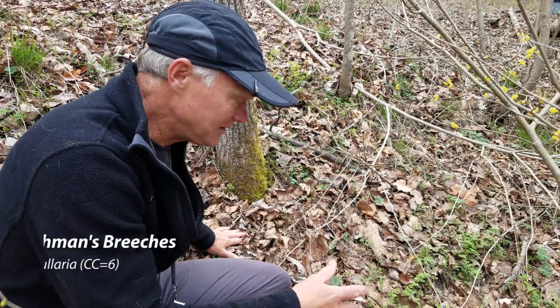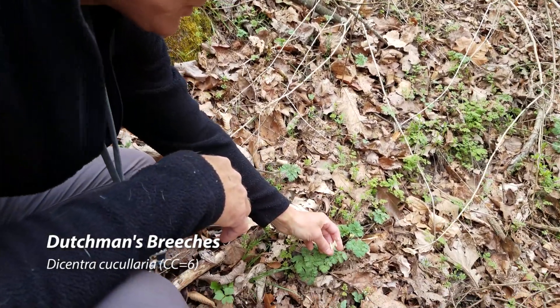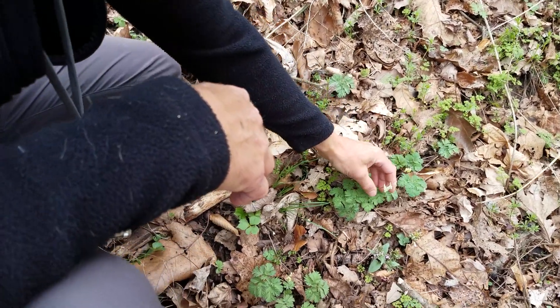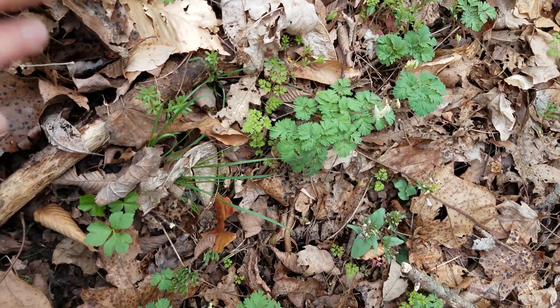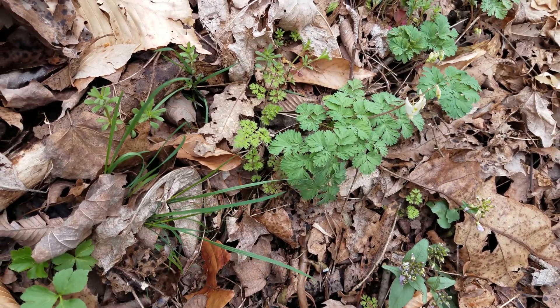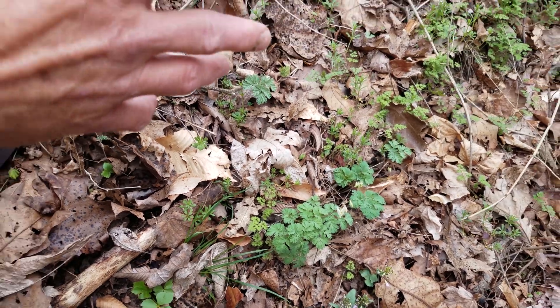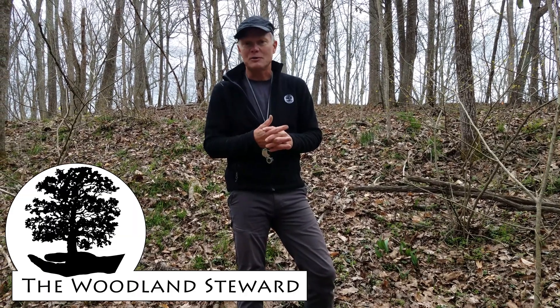This is new that I haven't seen other days — we have Dutchman's breeches right here. You can see it's just starting to come out, in bud here, starting to open up. We will talk more about this in other videos. The goal is to come out once a week and post new videos about what's coming up and tell you a little bit about the plants. If you're interested, go ahead and turn on notifications so you'll know when we post. We appreciate you following along — if you're interested in this type of content, please hit the subscribe button, and if you like this video, hit the like button. Thanks for joining us.